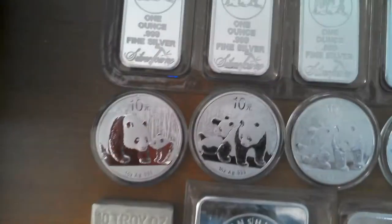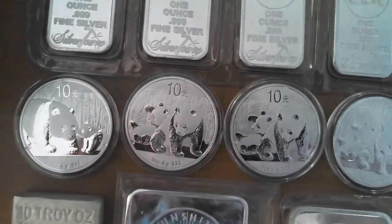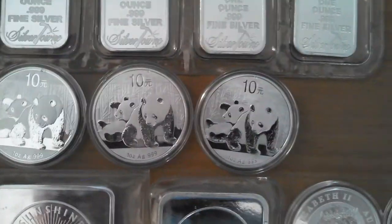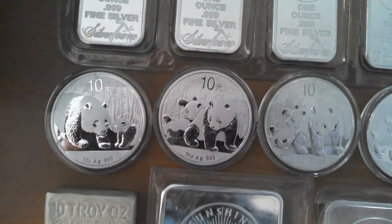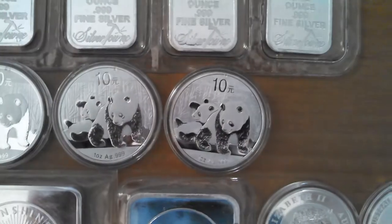Also, these were from my LCS, where I purchased four Pandas — three 2010s and one 2011. As you can see, the 2011 is on the left there, and the three 2010s are on the right.